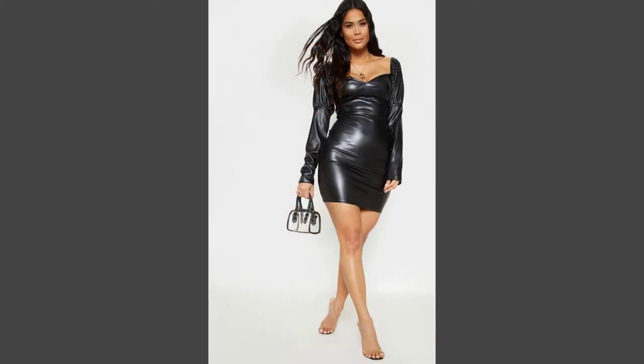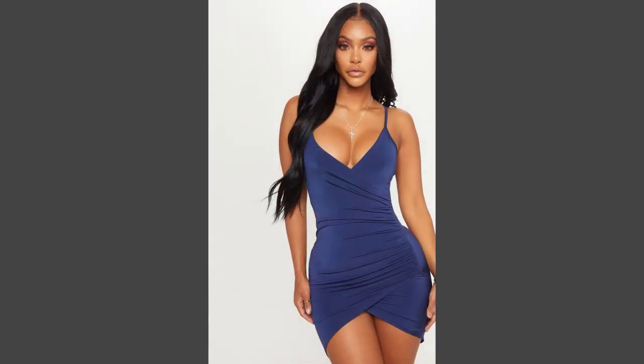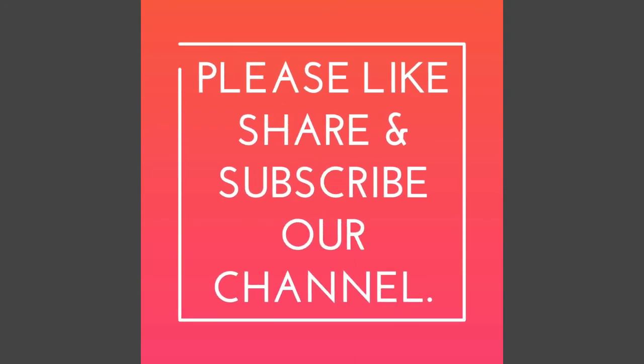That's all for today's video about bodycon dress designs. We hope you liked our content — please share your reviews and reactions in the comment section. Show your love by liking, sharing, and subscribing to our channel. Don't forget to hit the bell icon for more updates. Thanks for watching and have a good day!